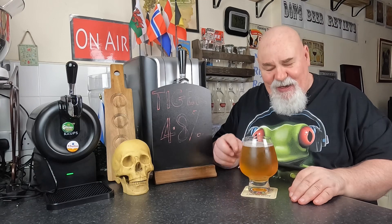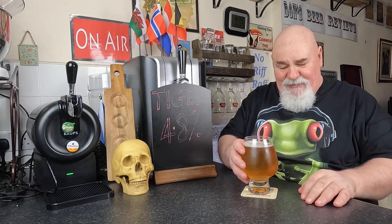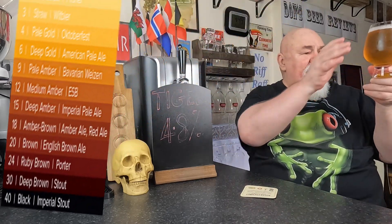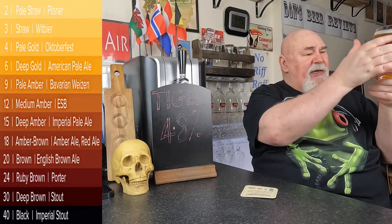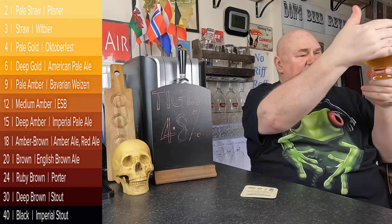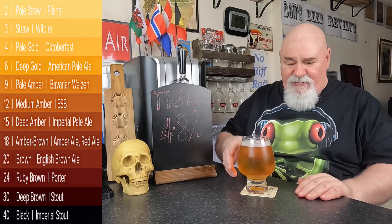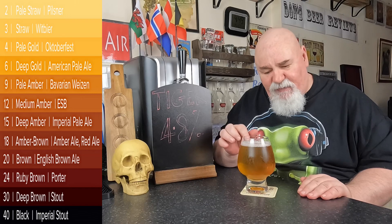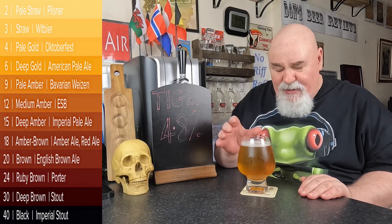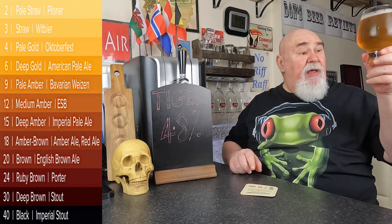Not much of a head to speak of at all. Let's have a look at the colour — a bit of chill haze, it's clear. A lot of condensation on the glass. It comes out of the Krups Sub at two Celsius, which is probably the right temperature for a lager. The colour is pale gold.